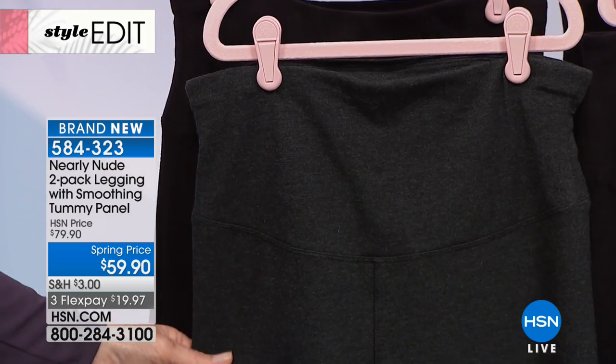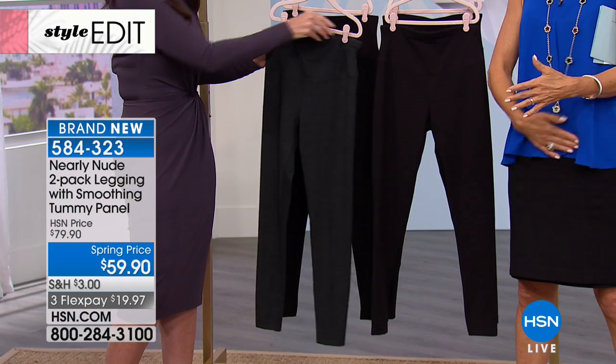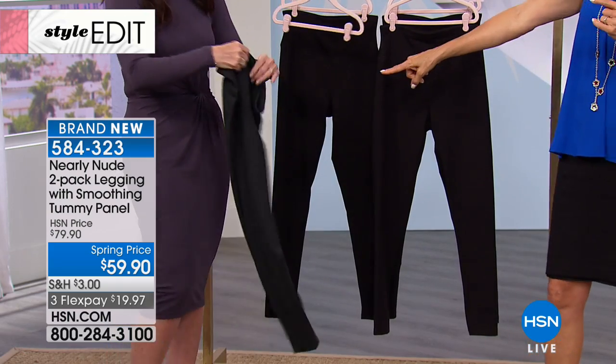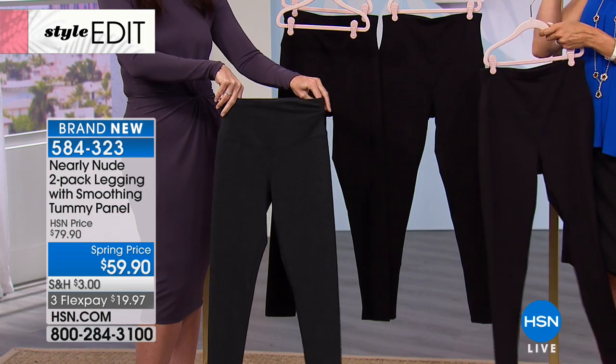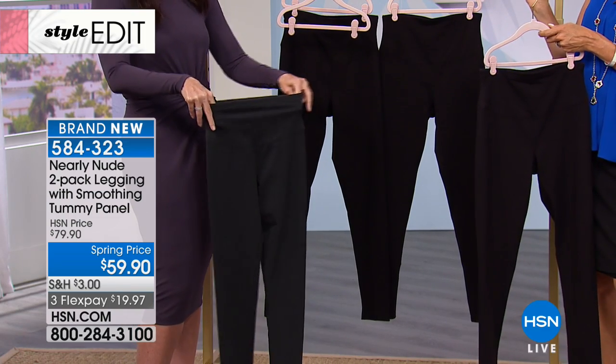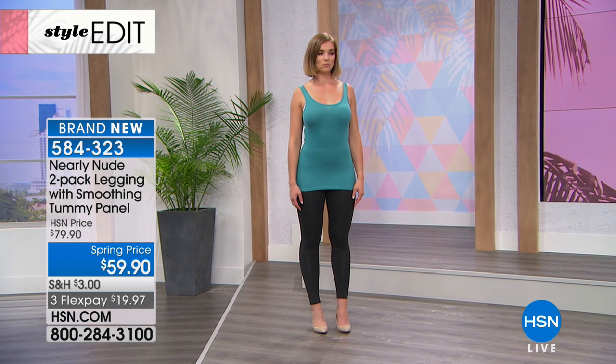And it's not one pair, you guys — it's two. It's a two-pack of these leggings. It's got that tummy smoothing panel. That's the charcoal that comes with the black, or you can do two pair of black. I live in black leggings — it is my most frequently worn garment, so it's always nice to have multiples.